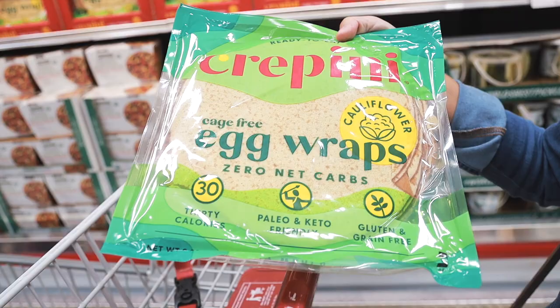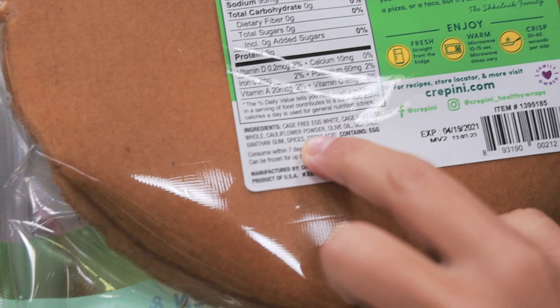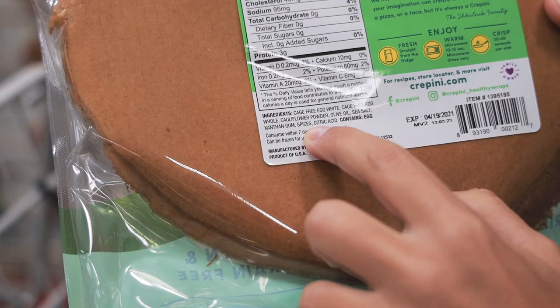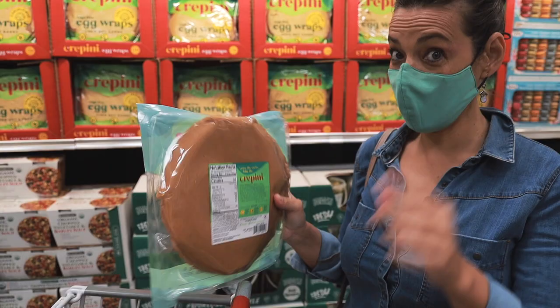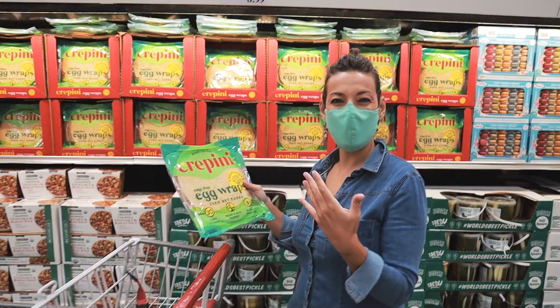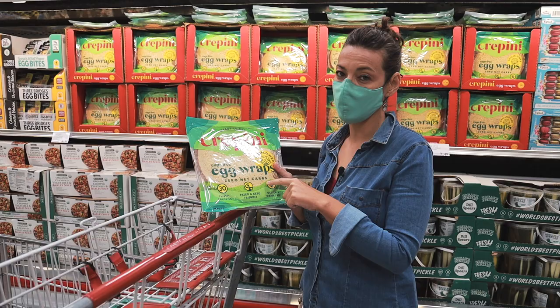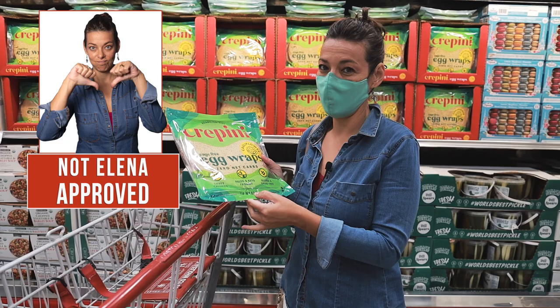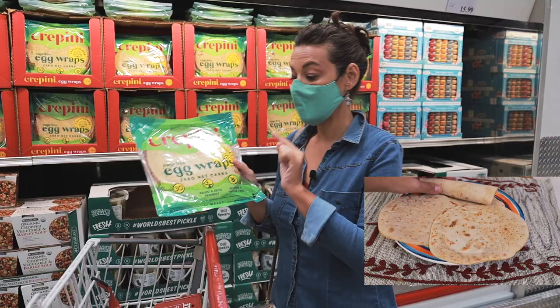This cauliflower wrap became really popular for grain-free options. It looks paleo and keto friendly. The ingredients are cage-free whole eggs, cauliflower, olive oil, salt, xanthan gum — which is good, it's a natural gum from fermentation — spices, and citric acid. I'm really picky with labels, but if you're in a rush, going camping, and need a convenient wrap, this is okay. However, the eggs are not from pasture-raised or free-range chickens, so it's not 100% clean.